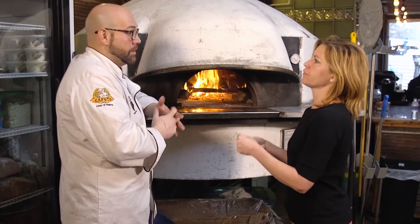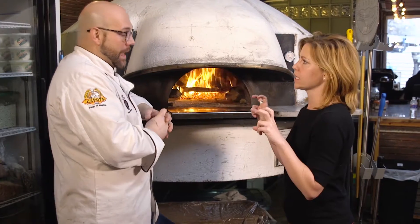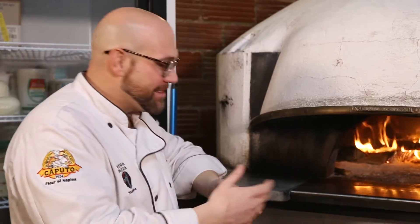The textures are so completely different from what Americans think of as pizza. We get a lot of 'sir, you burnt my pizza,' and I say, 'ma'am, I spent $30,000 for that char.'